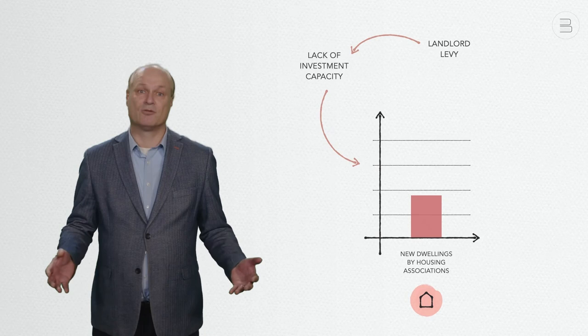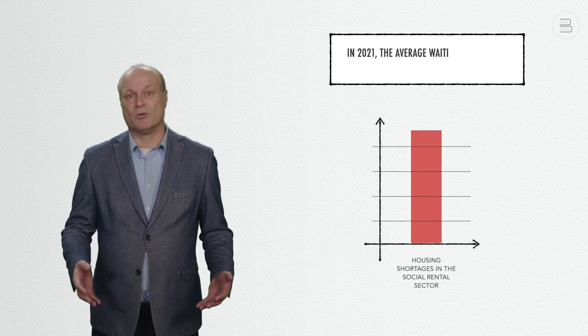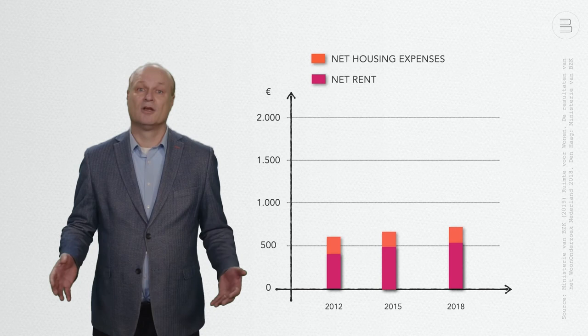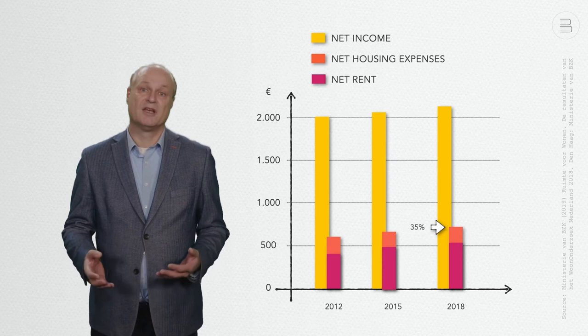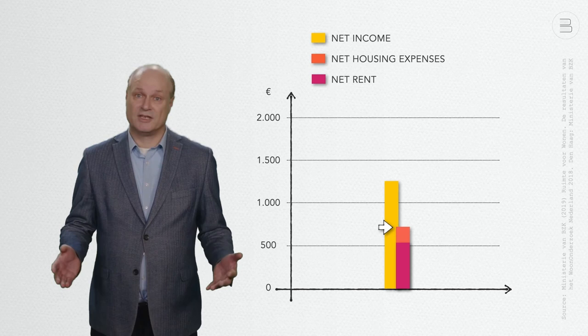Because so few social rental dwellings are being built, housing shortages in the social rental sector have increased. In 2021, the average waiting time for a social rental dwelling was seven years, and waiting times are even much longer in the west of the country and in the biggest cities. Second, social rental housing has become less affordable in the last decade. Whereas rental prices have increased considerably — also due to the landlord levy — the average incomes of tenants have hardly increased. In 2018, a household in a rental dwelling paid on average 25% of its net income in rent, and on average 35% of net income was needed to cover all housing costs, including utility costs and local taxes. These percentages are even higher for tenants with the lowest incomes.